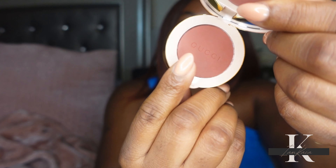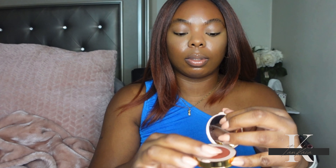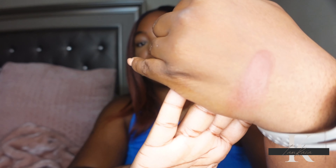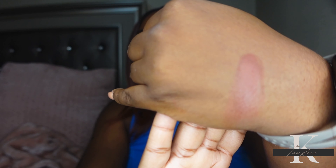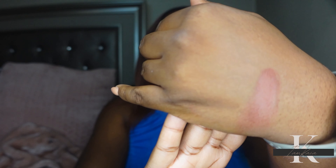I'll do a quick swatch on my hand so we can see how it looks, and then I'll apply it to my cheeks and give you all my final thoughts. It also has Gucci embossed right across the powder. Okay y'all, this is really smooth — like silky smooth. And this is what it looks like swatched on my hand. Yeah, this will definitely show up.